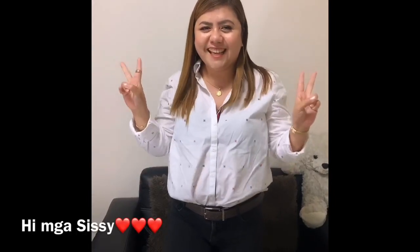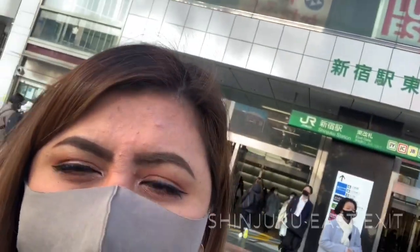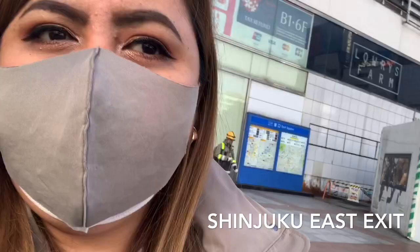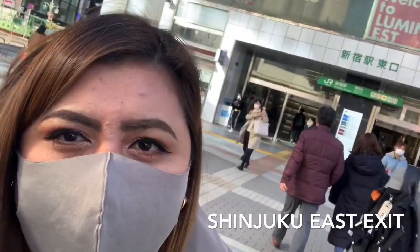Hi, mga sisi! Hi guys, we're here at Shinjuku. Pag pumunta ka sa Shinjuku East exit — sa Japanese, Higashiguchi ang tawag doon, okay?